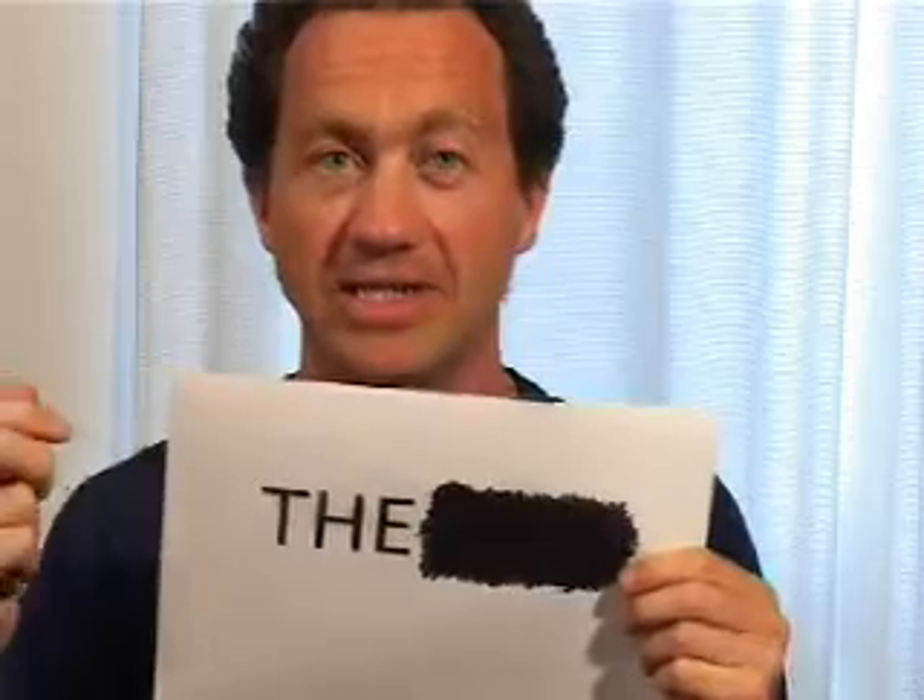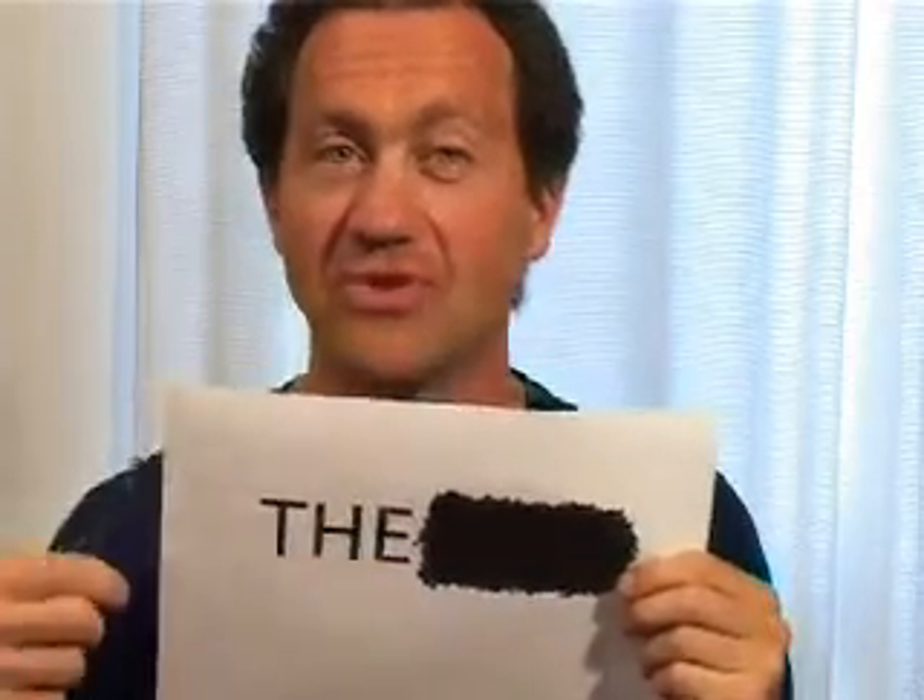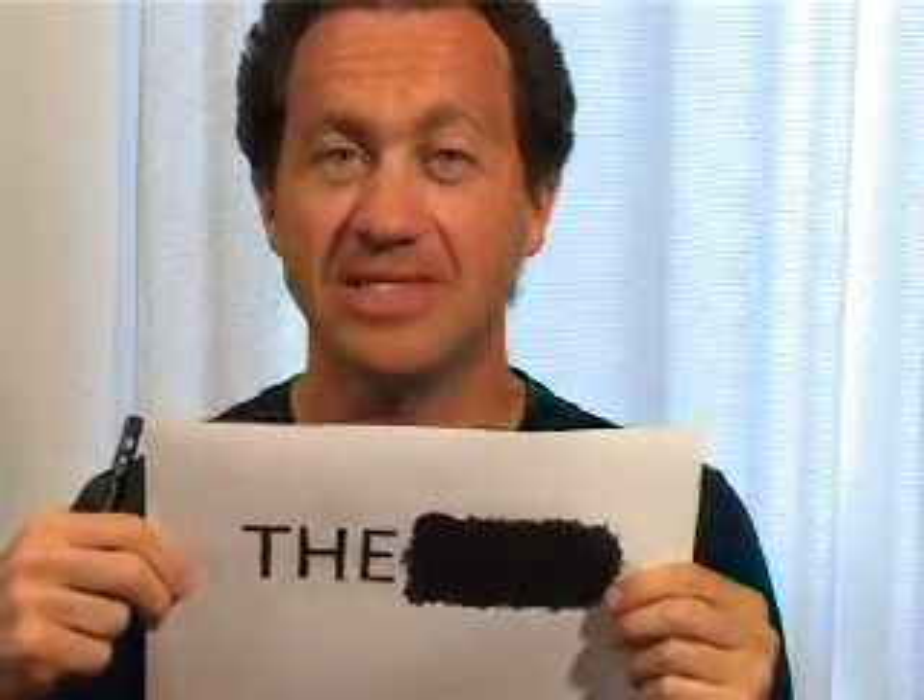One final fun thing: printer ink absorbs infrared very well so it looks quite dark, but marker pen doesn't. So if you want to send someone a secret message, you can print out your secret message, then go over it with a marker pen so that no one can read it. Then if you take a picture in the infrared, you'll see through the marker pen and be able to read the secret message.